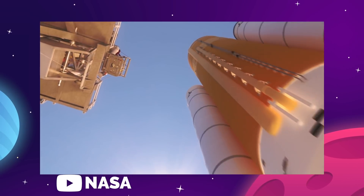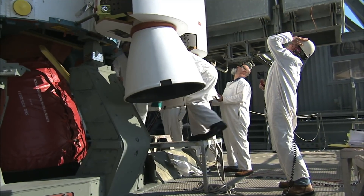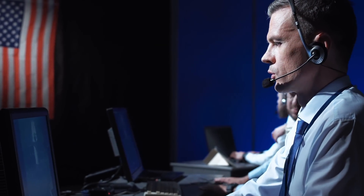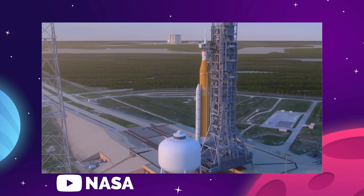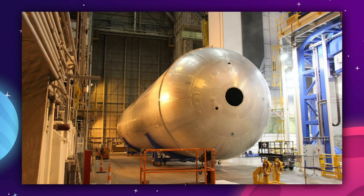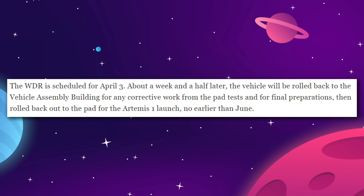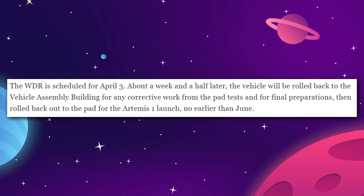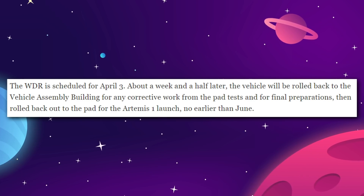With all of the publicity out of the way, it's time for SLS to get into its first round of serious testing. Crews are doing preparations for a countdown test called a wet dress rehearsal — that work will start with connecting the vehicle to interfaces at the pad and go through tests of various hardware and software systems on the vehicle and ground equipment. That will culminate in the WDR itself when the SLS core stage is filled with liquid oxygen and liquid hydrogen propellants and goes through a countdown that stops at about T-minus 10 seconds, just before the core stage's engines would ignite. The WDR is scheduled for April 3rd, and about a week and a half later the vehicle will be rolled back to the vehicle assembly building for corrective work and final preparations, then rolled back out to the pad for the Artemis 1 launch no earlier than June.